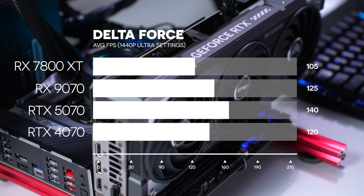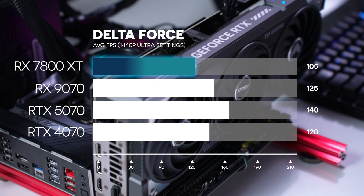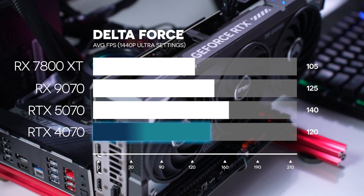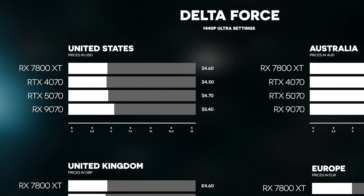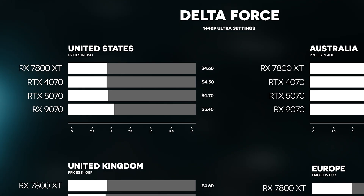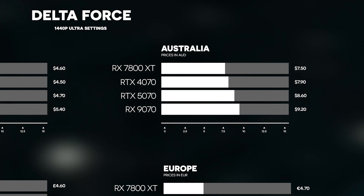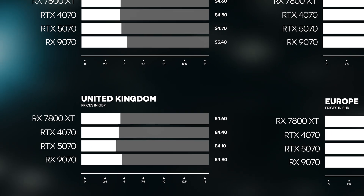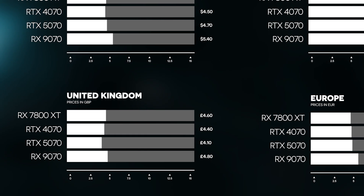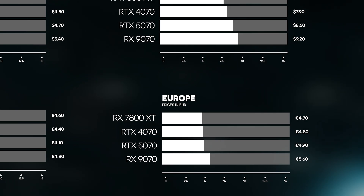Now onto Delta Force — if you were a fan of Battlefield, I'd definitely recommend this game. Tested at 1440p ultra quality. The 5070 had the best average at 140 FPS, the 9070 followed with 125, the 4070 did surprisingly well at 120, and the 7800 XT averaged 105. In the US, the 4070 was the best value, but only by 10 cents over the 7800 XT with a cost per frame of $4.5. In Australia, the 7800 XT was the best value at $7.5, with the 9070 worst at $9.2. In Britain, numbers were quite even but the 5070 won at £4.1. In Europe, the 7800 XT came out best value — only marginally, beating the 4070 and 5070 by 10 and 20 cents respectively, at €4.7.